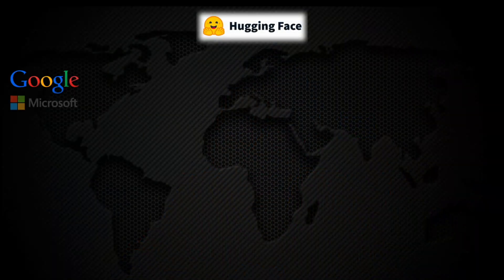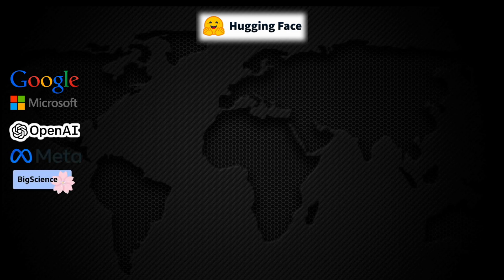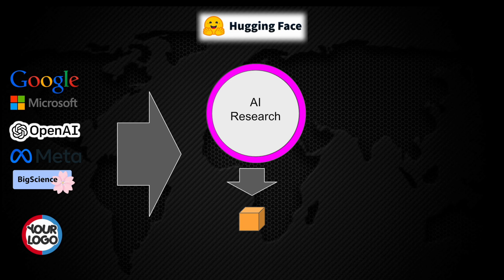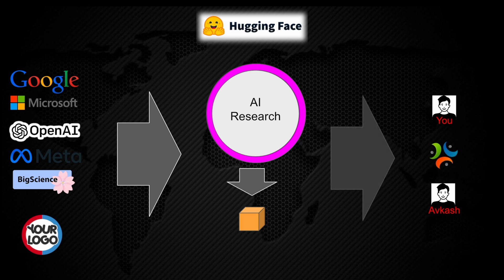We have organizations like Google, Microsoft, OpenAI, Meta, Big Science, and many more — and your organization can also be part of the organizations which actually perform AI research. The output of AI research is a model, and this model is ready to be consumed by anyone in this world. This creates the full end-to-end consumer pipeline where large organizations generate a model after AI research, and consumers worldwide are ready to consume it. But making this happen is a very big problem, and this problem is actually solved by Hugging Face.